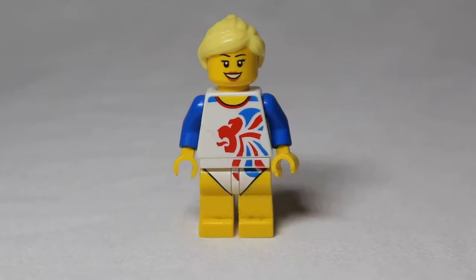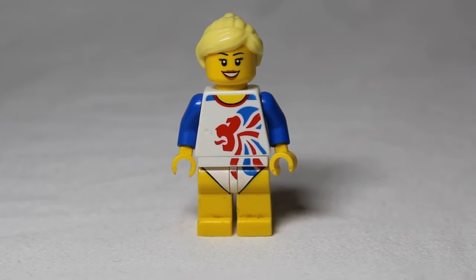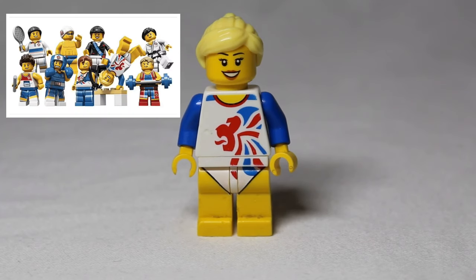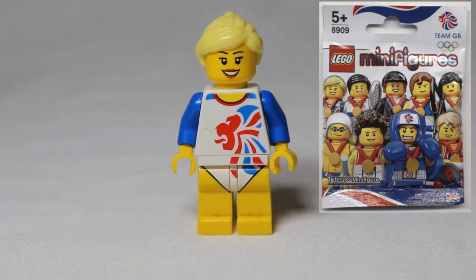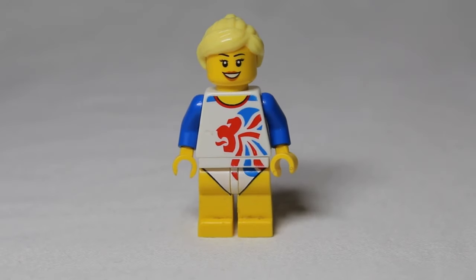In our number 10 spot we have the Great Britain Mini Olympic minifigure pack gymnast. She would have come with a medallion and a special plate, but we have lost those, so her worth is a bit less than it would have been. She is worth about $10 on Bricklink. She came out in 2012 for the London Olympics, came in a bag worth $2, and the set number is 890. She is a really cool and quite exclusive minifigure because she only came out in the UK during that year.